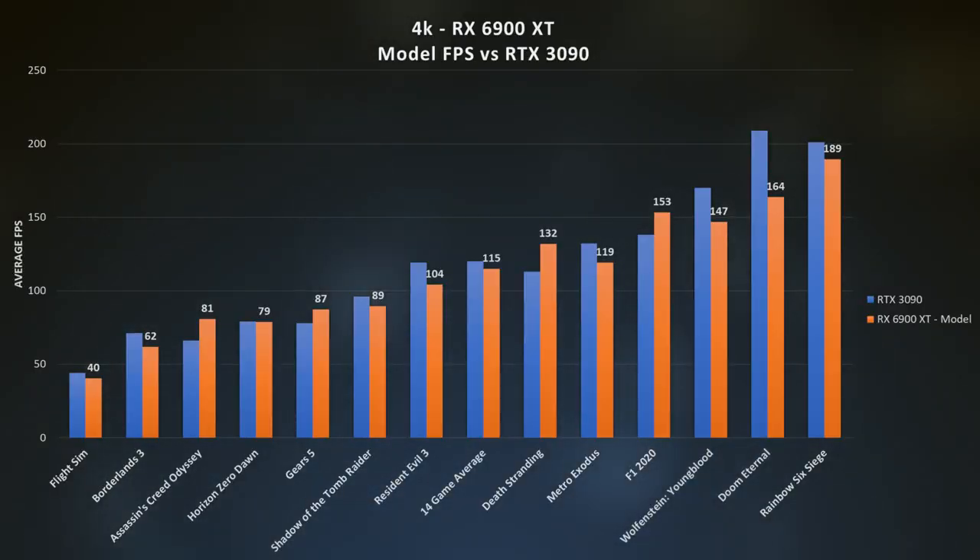Keeping this trend in mind, let's take a look at a larger dataset provided to us by Hardware Unboxed. In the center of the chart, we have the 14-game average and sure enough, the RX 6900 XT is within 5 frames of the $1,500 behemoth from NVIDIA. The 6900 XT also tends to struggle in games, notably Doom Eternal, Wolfenstein Youngblood, and Metro Exodus. But our model is under-reporting our 4K results here, so there's definitely going to be room for improvement as drivers as well as AMD's software stack matures.